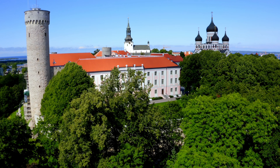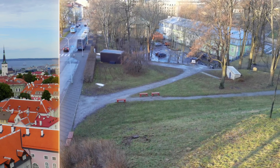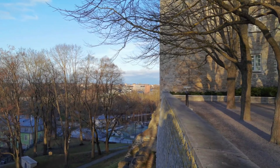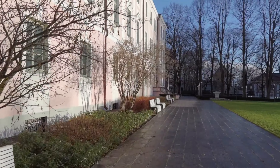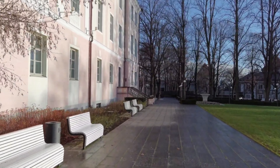It's now home to the Riigikogu, the Estonian Parliament, which celebrates the country's independence by raising the national flag on the 14th-century Hermann Tower each morning. Tourists can take a free guided visit to Toompea Castle in English, Russian, or Estonian on weekdays with reservations. You'll get to see the interior of the pink building, listen to its story, and learn about the structure of the Riigikogu.